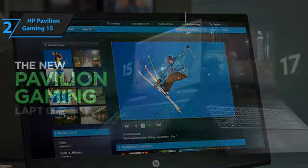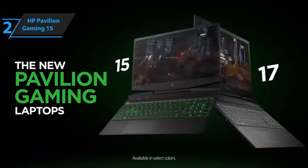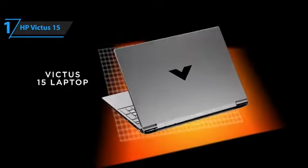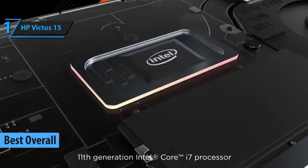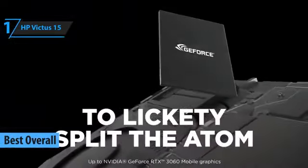In short, this product offers quality output, and all anyone can do at the end is highly recommend it. Finally, the long-awaited gold medal and the title of best overall gaming laptop under $1,000 in 2023 goes to the HP Victus 15.